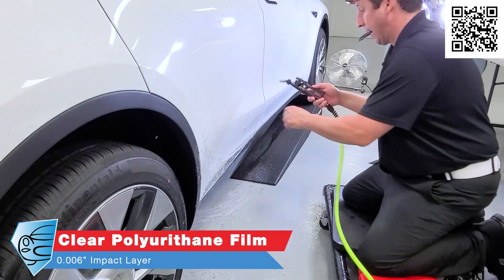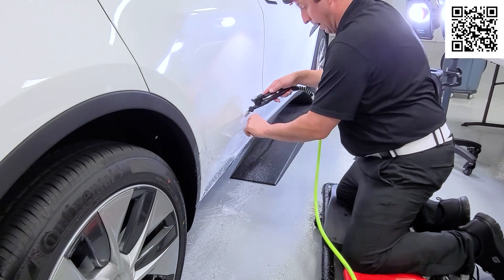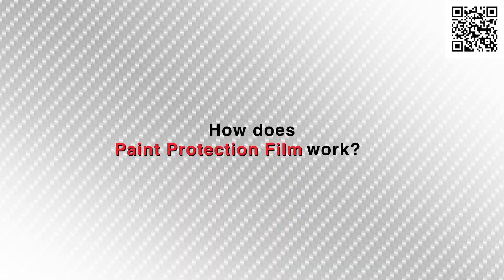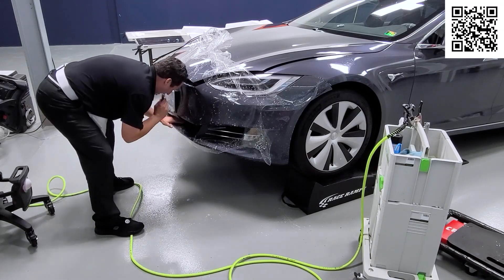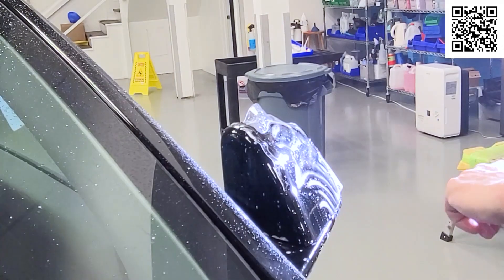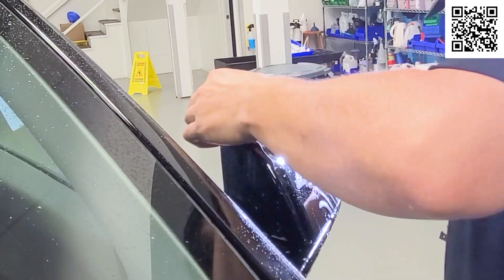Our paint protection film is a semi-permanent protection that lasts for up to 10 years. Paint protection film is a multi-layer protective shield applied to your vehicle. It has an adhesive layer, an impact layer, and a self-healing clear coat.